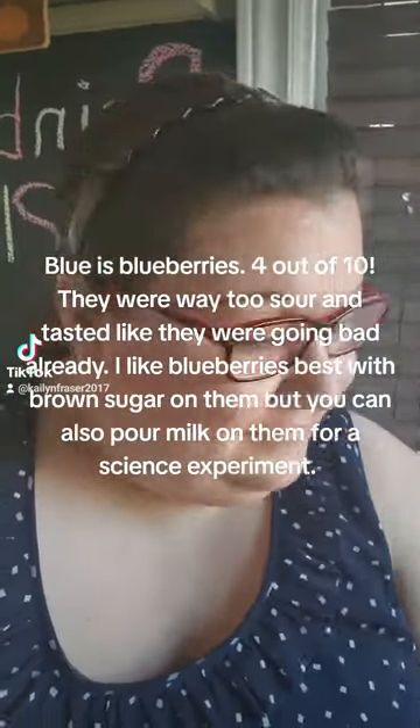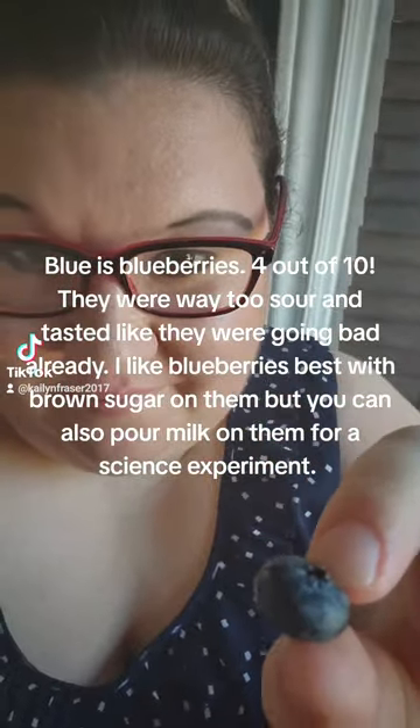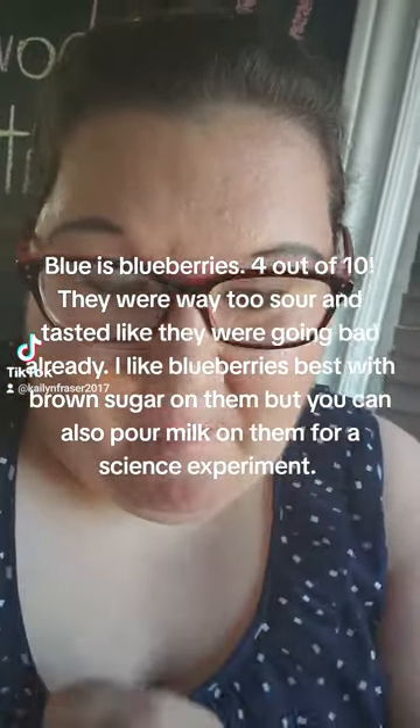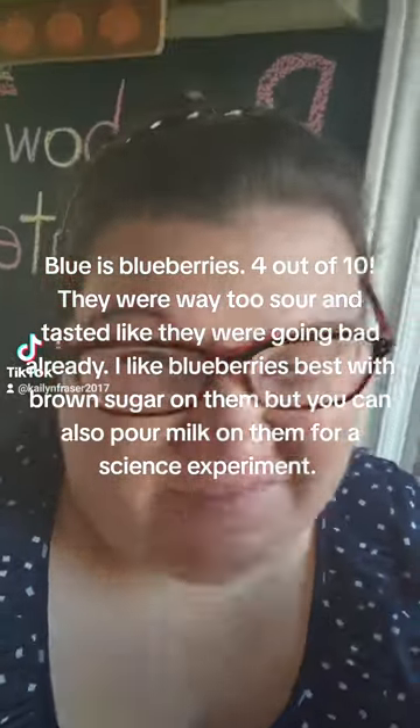Blue is blueberries, 4 out of 10. They were way too sour and tasted like they were going bad already. I like blueberries best with brown sugar on them, but you can also pour milk on them.